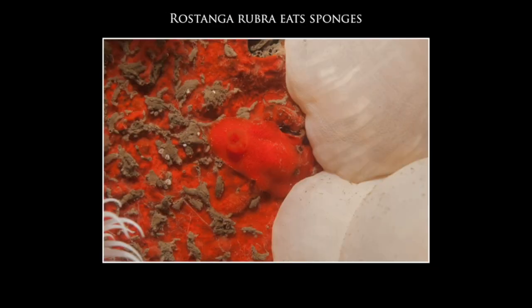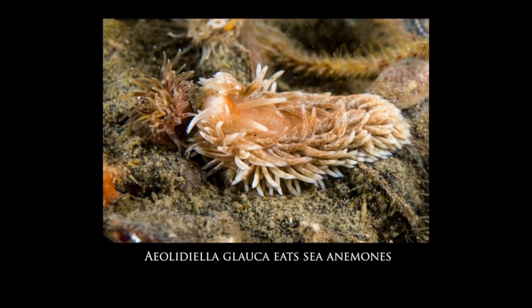Nudibranchs are carnivores, but like butterfly larvae they're often very picky about what they eat — an individual species will usually only eat one kind of prey. They feed on animals such as sponges; you can see this little red nudibranch Rostanga rubra eating a red sponge. They also feed on sea anemones — here a nudibranch is feeding on an anemone's tentacles.